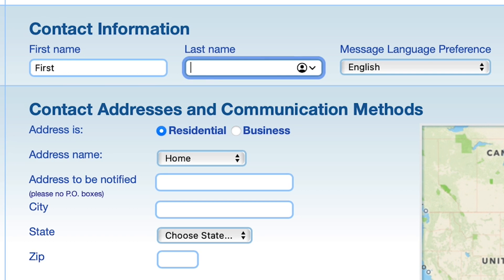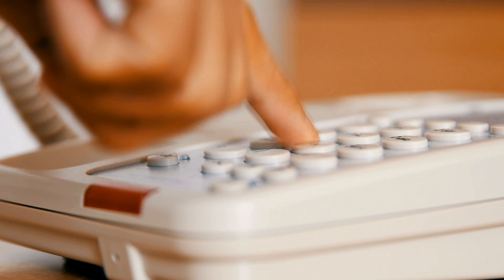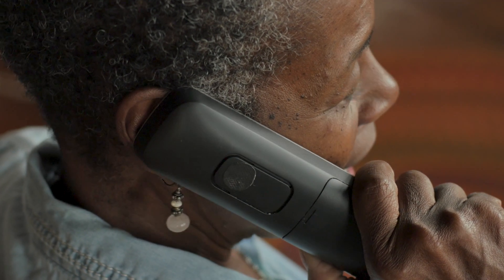Next, you'll enter your name, contact address, and communication methods, and select your notification preference. You can also enter additional cell phone numbers and emails if you have others you'd like on the account. If you have a residential landline — a telephone anywhere in Adams County — that number has automatically been enrolled by the service provider.